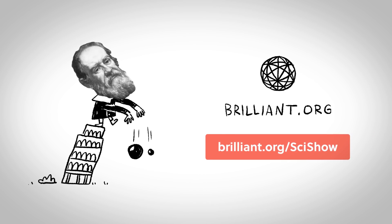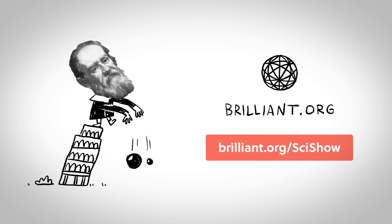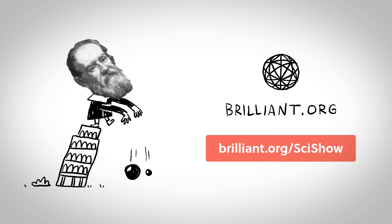Thanks to Brilliant for supporting this episode of SciShow. Go to brilliant.org/scishow to check out their course on waves and light.